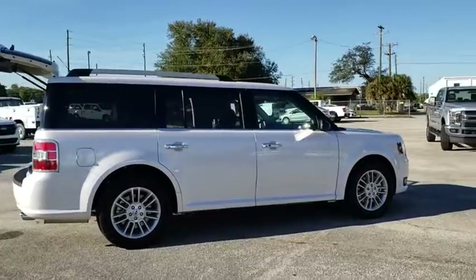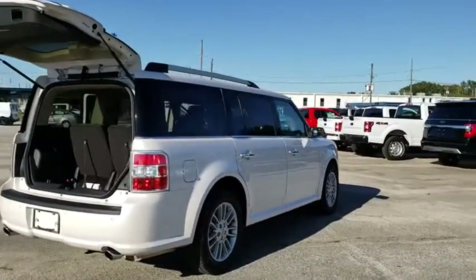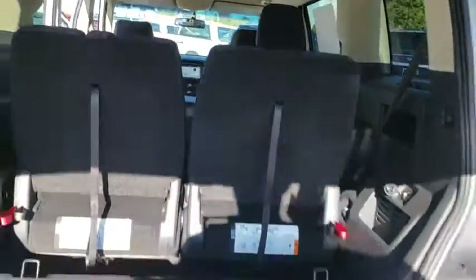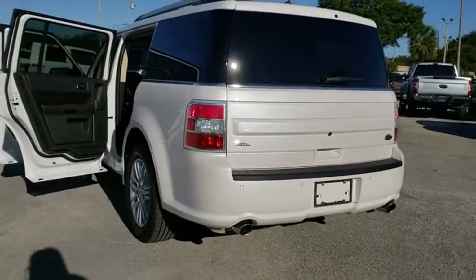This vehicle has less than 100 miles. Here are some of this vehicle's great options: power passenger seat, traction control, dual airbags, power steering, four-wheel disc brakes, power windows, security system, fog lights, rear window defroster, compass.